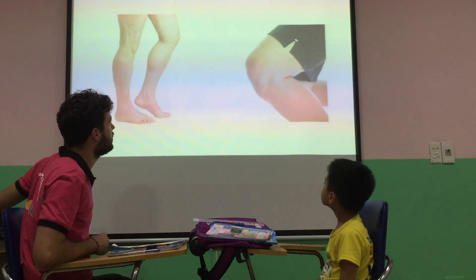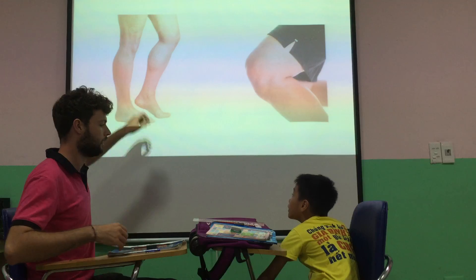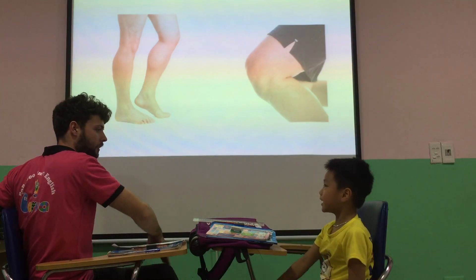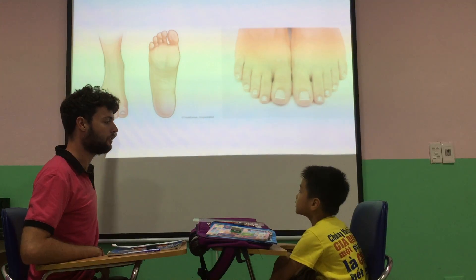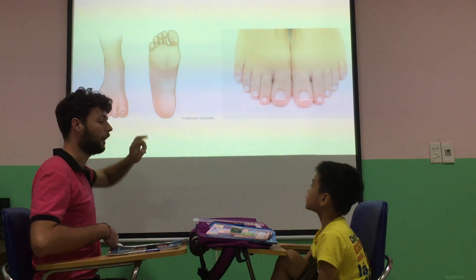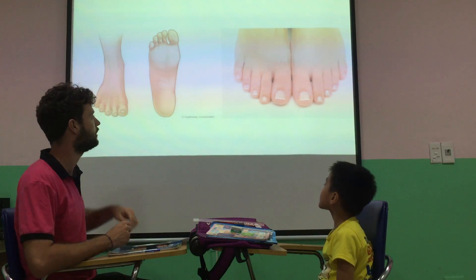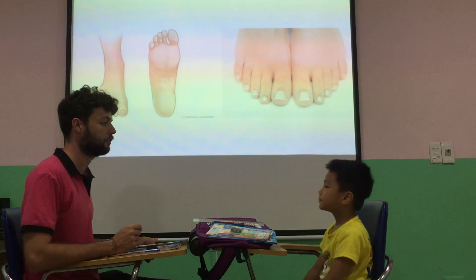So what are these here? Leg. Leg. And a knee. Good. What's this? It's a toe. No, all of it. It's a foot. And two feet. Good. And what are they? Toes. Good.